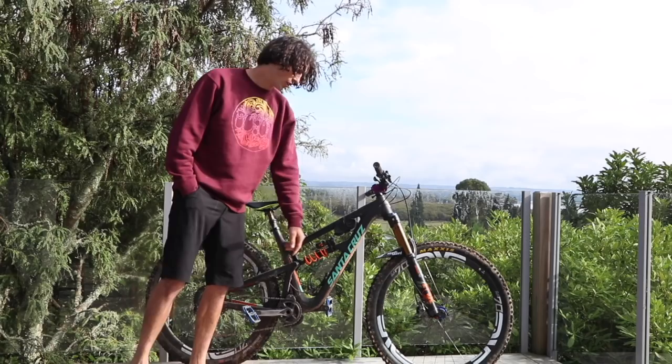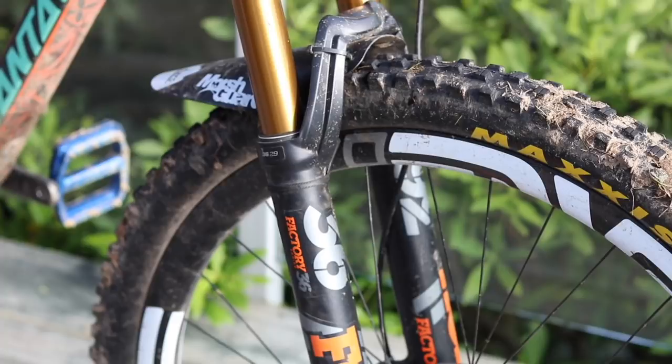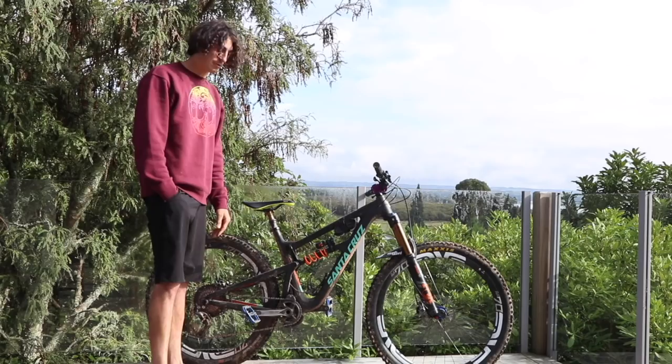Jordy from Fox sorted me out with this bad boy. We've got 160mm on the front as well — jack it up a little bit and yeah, absolute dream on rough stuff.